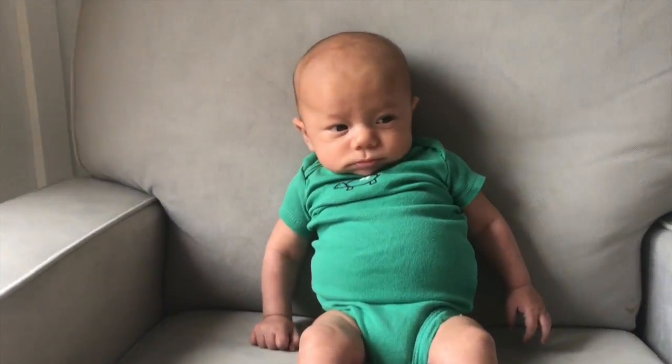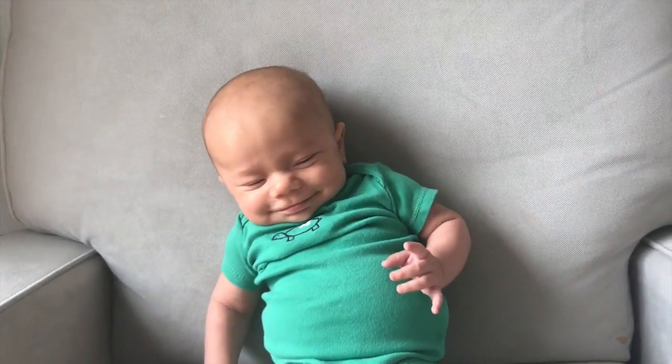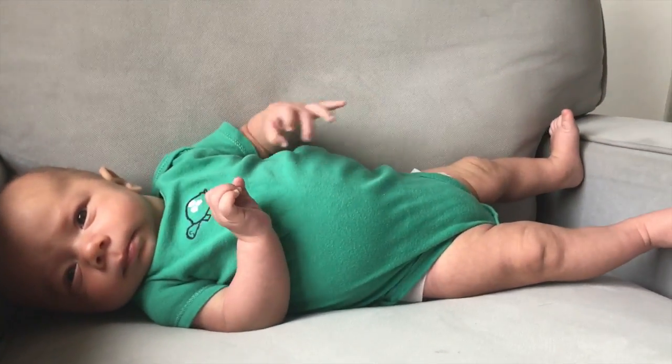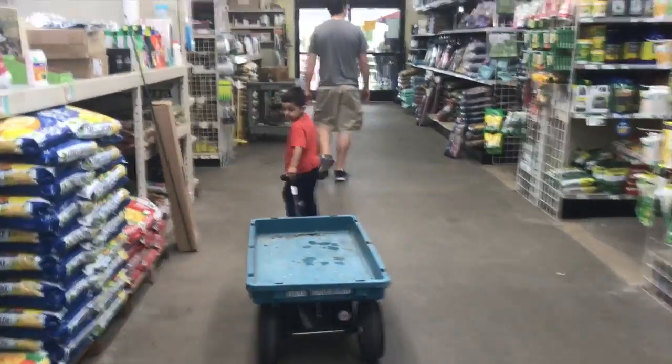A little photo shoot for a certain 12-week-old today. But he is his daddy's son. Just kidding — apparently he can giggle. Our cute little garden helper today.